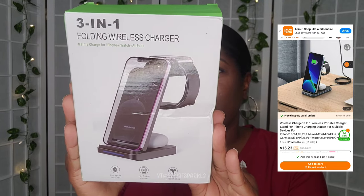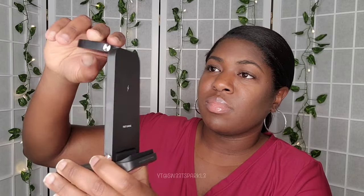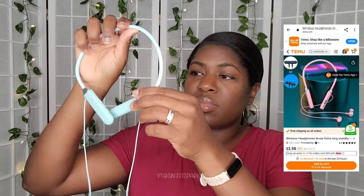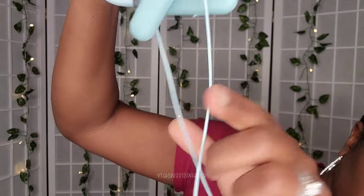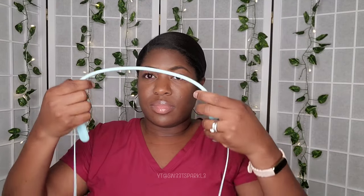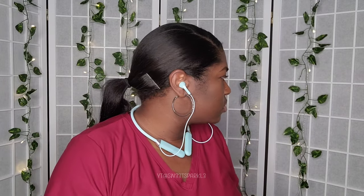I also had a second package that I didn't realize arrived, so let's unbox it. I got this three-in-one charger for CJ — he has an iPhone, so you can charge your iPhone, your Apple Watch, as well as your AirPods in this thing. This right here is a little Bluetooth that goes around your neck. I got this for my youngest son because sometimes he doesn't like to wear headphones. It's lightweight, he won't lose it since he can just keep it around his neck, and when he wants to listen he just puts the earbuds in.